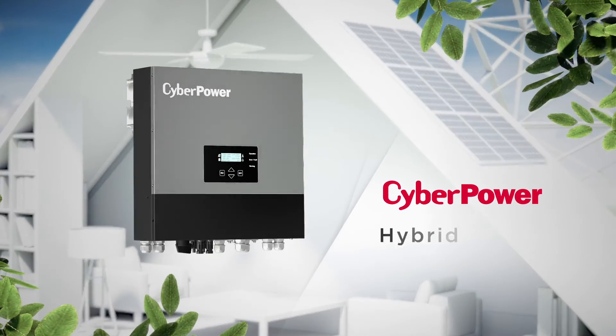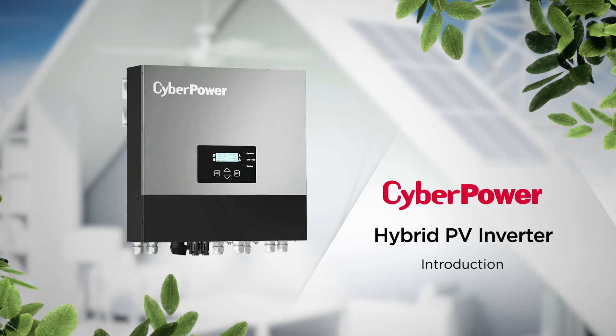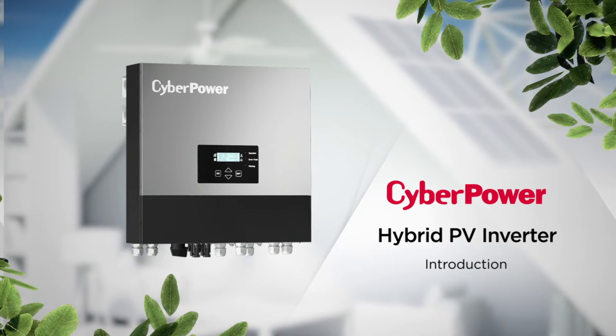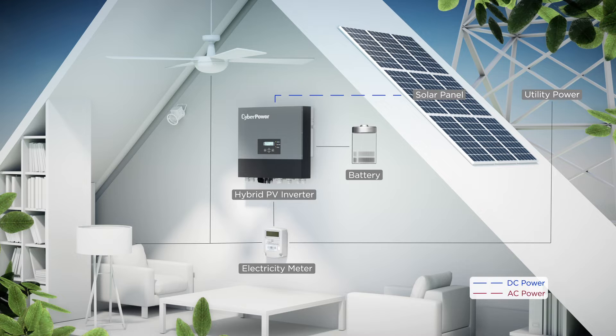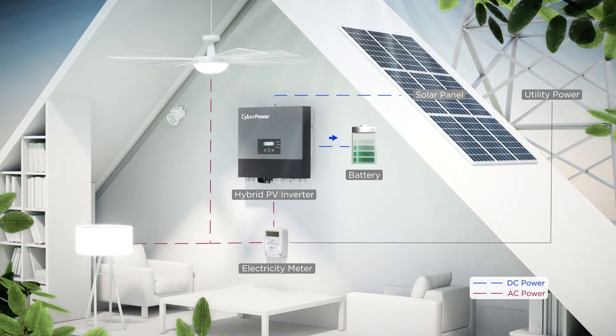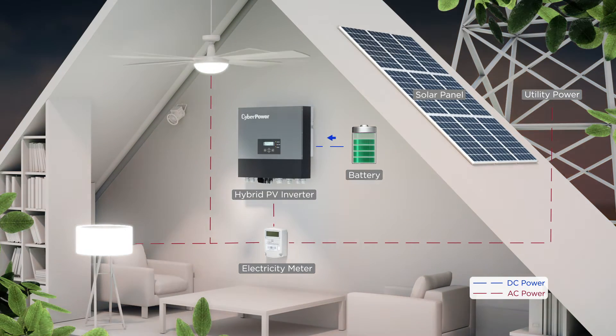Welcome to the CyberPower hybrid PV inverter introduction. A hybrid PV inverter converts DC power produced by the solar panels to AC power which can be used for electronics. The excess electricity can also be stored into batteries and consumed later at night.